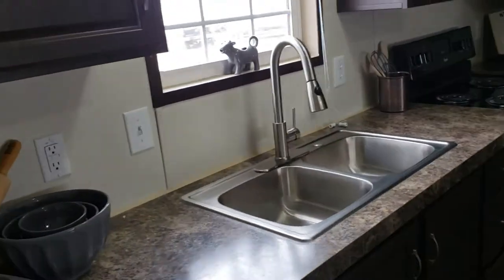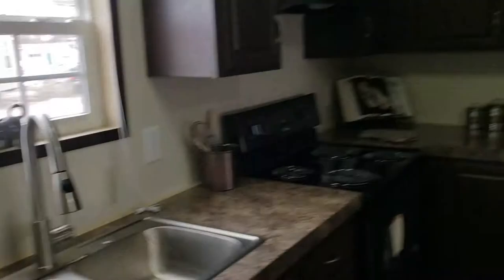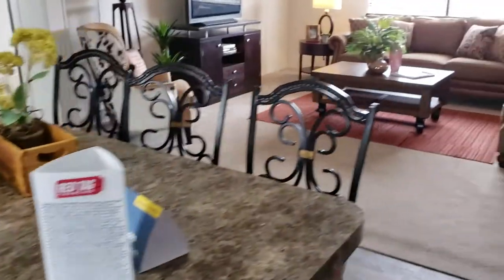You have a nice window that you can look out while doing the dishes and whatnot. The home is going to come with your range, fridge, and dishwasher, per usual.